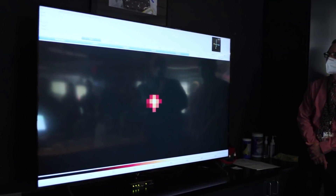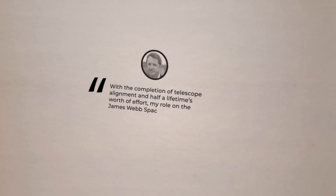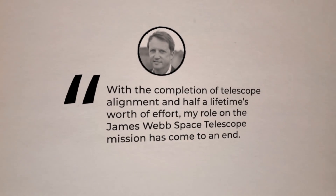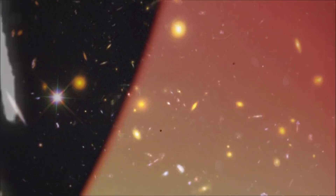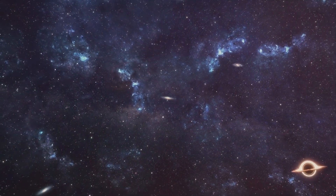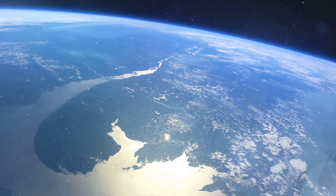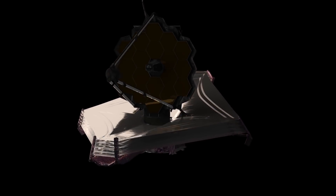Scott Acton, a JWST wavefront sensing and control scientist, shared his thoughts on the project's impact: 'With the completion of telescope alignment and half a lifetime's worth of effort, my role on the James Webb Space Telescope mission has come to an end. These images have profoundly changed the way I see the universe. We are surrounded by a symphony of creation. There are galaxies everywhere. It is my hope that everyone in the world can see them.' So where does the $10 billion telescope go from here?